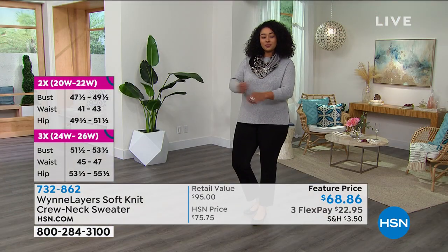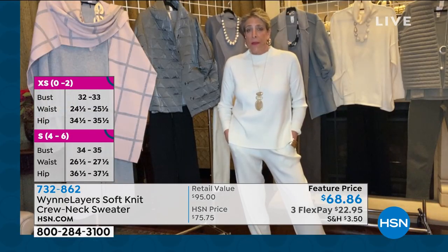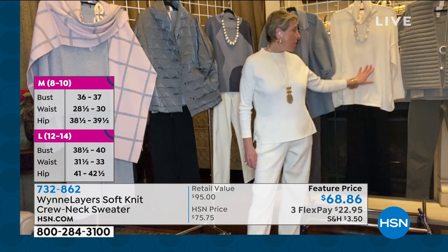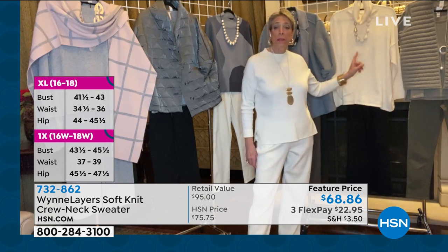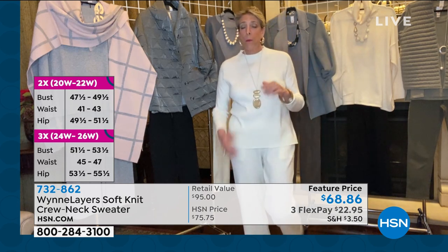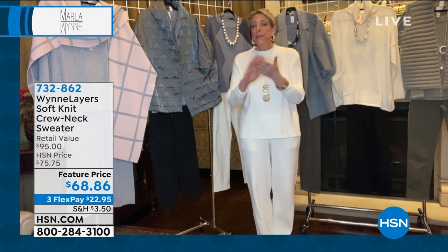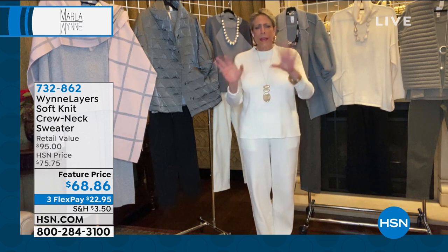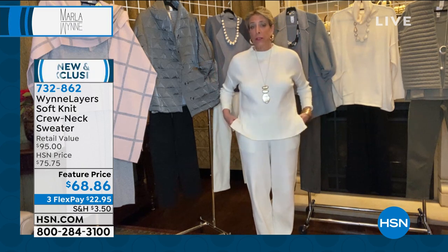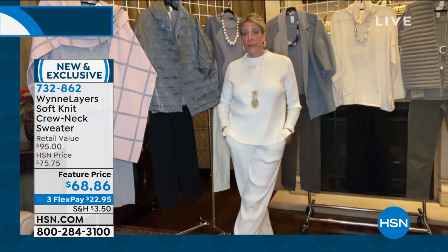Marla has experimented both ways with her soft knit — sending things to the dry cleaner and washing at home. She prefers washing in a lingerie bag in the machine on gentle cycle, then laying flat to dry. She's tested it both ways and finds her knits do better in the washing machine on gentle cycle. The host says she's never taken anything Marla Wynn to the dry cleaner — that's what you love when she says buy better and buy less.